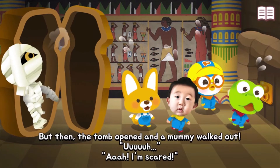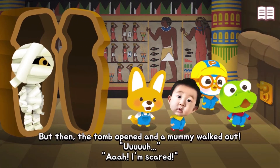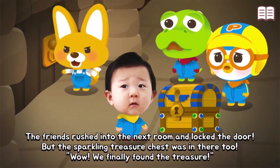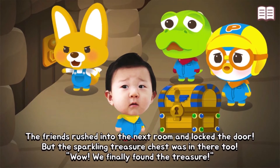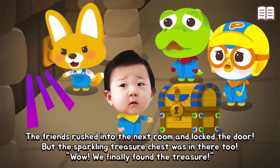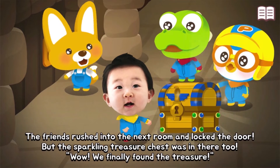I'm scared! The friends rushed into the next room and locked the door. But the sparkling treasure chest was in there too. Wow, we finally found the treasure!